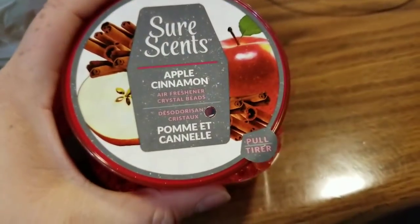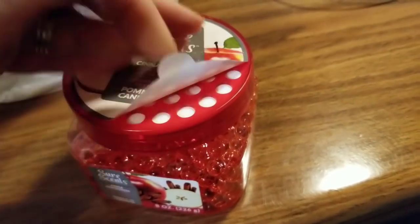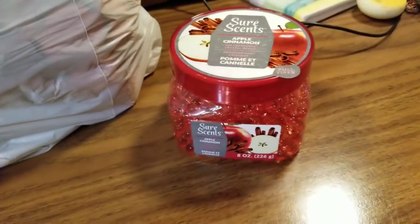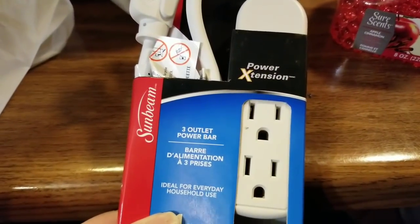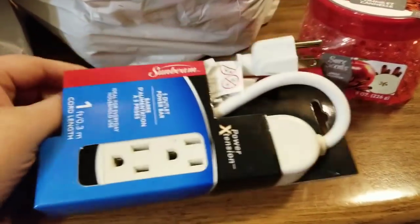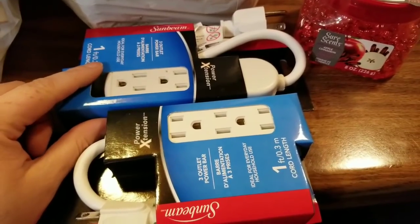I ended up picking up this Sure Sense apple cinnamon air freshener and it smells so good. I am a cinnamon freak so that was definitely worth the buck. These are by Sunbeam — a three-outlet power bar, which you can never have enough of, especially with children in your house. I picked up two or three of those, definitely worth a dollar.